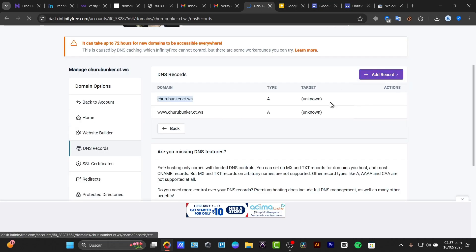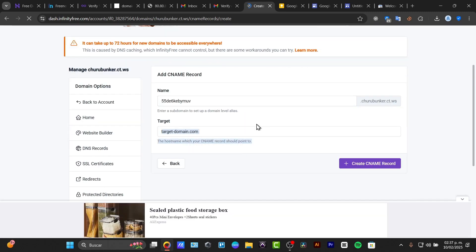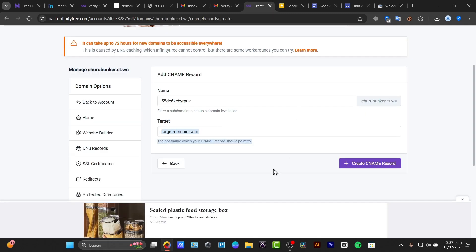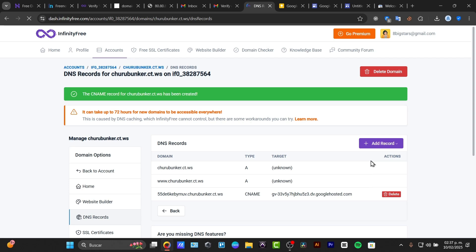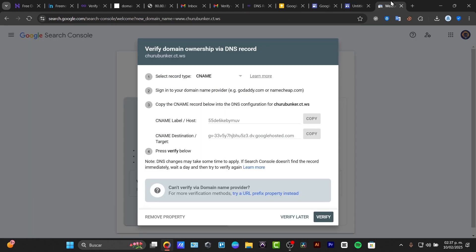You copy the CNAME info, go into DNS settings, and select Add New CNAME Record. It will ask for a name and a target. I paste the target domain information and create my CNAME record. Just like that, my website is connected to my Google Site. This is how you can do this process.